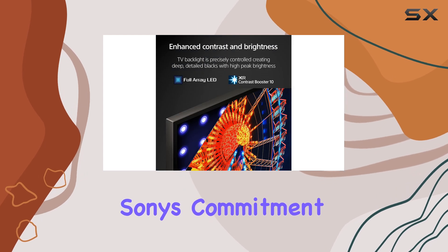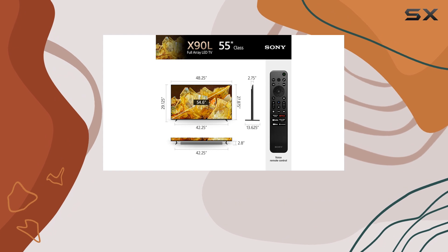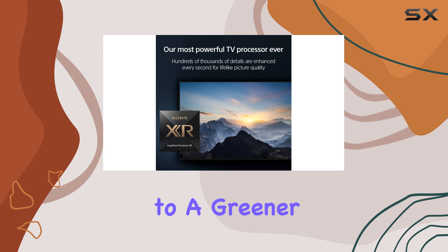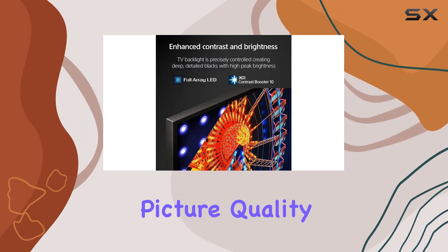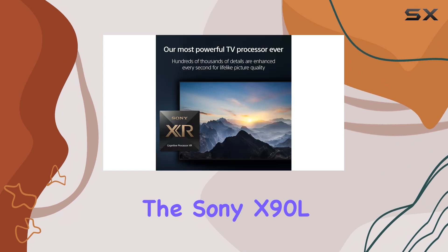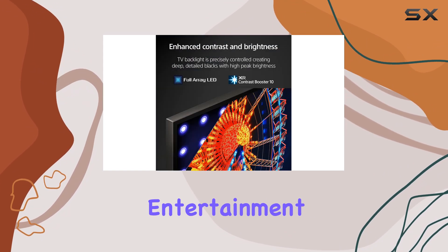Additionally, Sony's commitment to sustainability is evident with the new Eco dashboard. This feature allows you to monitor and reduce your TV's energy consumption, contributing to a greener environment. With its exceptional picture quality, gaming-focused features, and smart capabilities, the Sony X90L series is an excellent choice for gamers and entertainment enthusiasts alike.